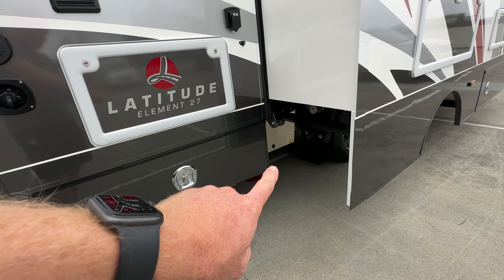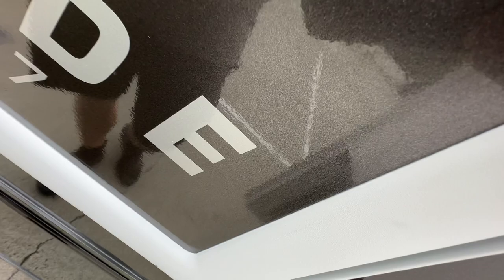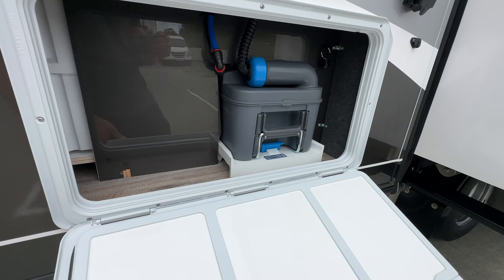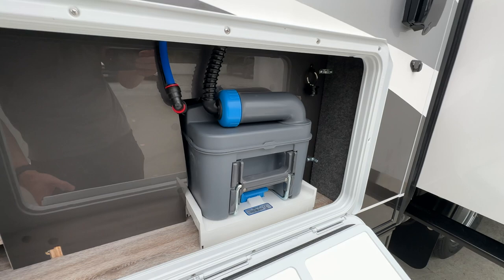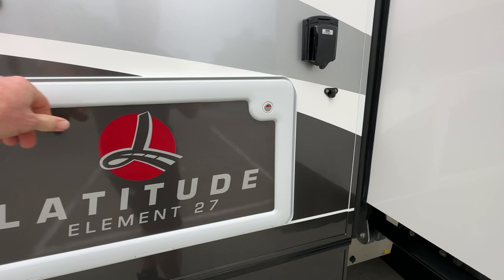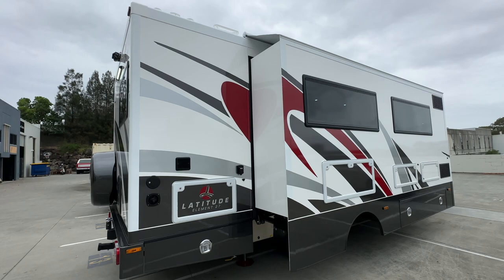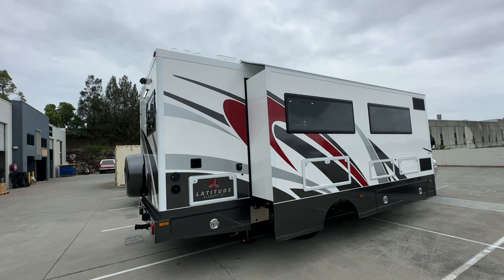More storage down here and you can see the generator under here — generator is standard, it's the Genmac Tech 2.9, which is ample to run your air conditioning or charge your batteries if you need to. But like I said, the amount of solar on board does that easily. This has got the cassette toilet on board with the external SOG ventilation. This extra ducting just keeps any smells from going inside the motorhome. Technically it means you can get away without using chemicals too if you really want to, which might open up the possibilities of using different dump points.